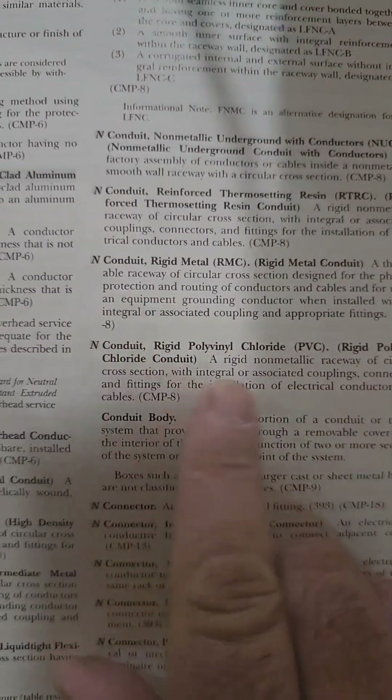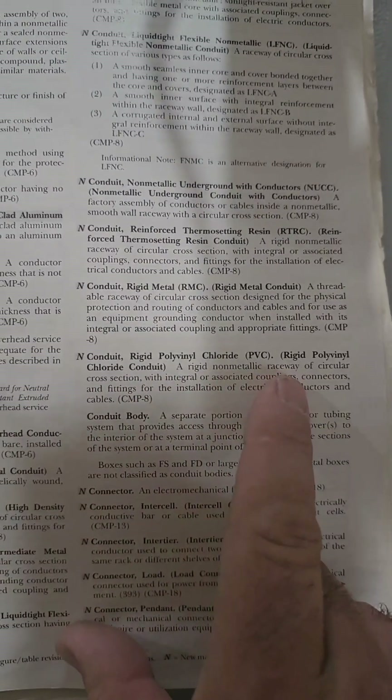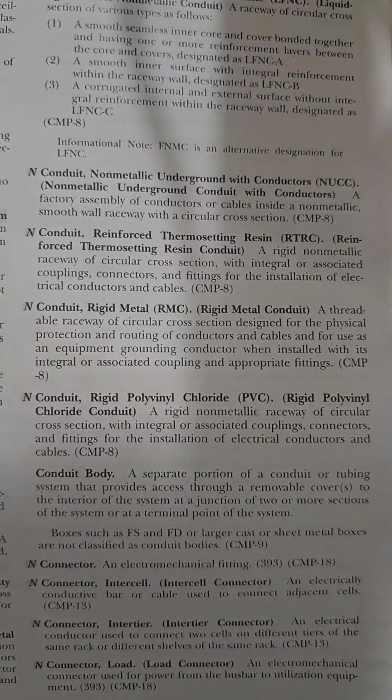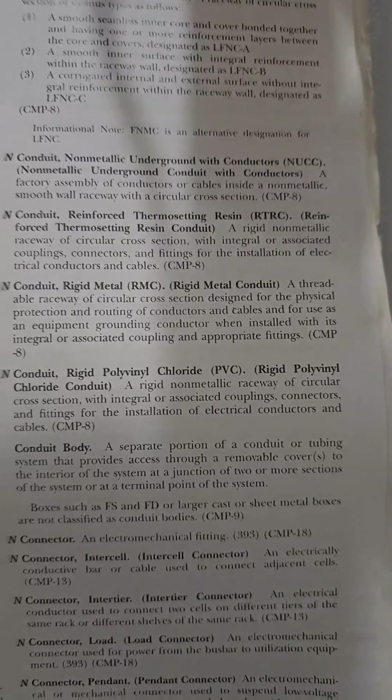Okay, 2023 definitions: PVC — rigid, non-metallic raceway. So from now on, the terms conduit and raceway can be exchanged as I'm speaking.